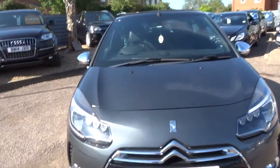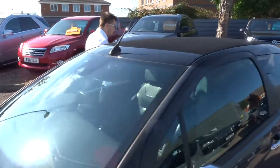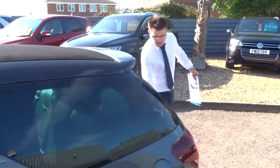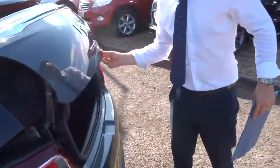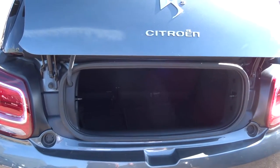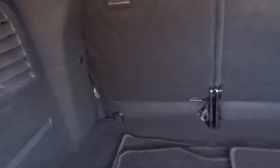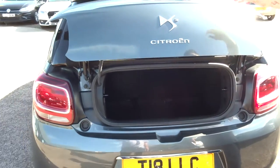Let's head to the back of the car and work our way in. So you get this rather funky looking boot opener here. You get plenty of space inside — it is a very deep boot. Those rear seats also fold down as well, so you get even more space if needed. Got the floor mats in there as well.